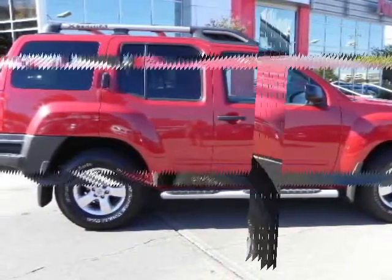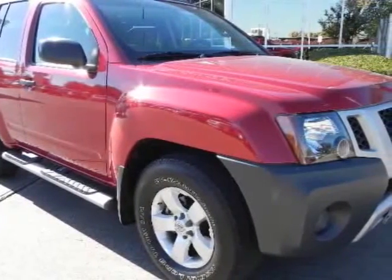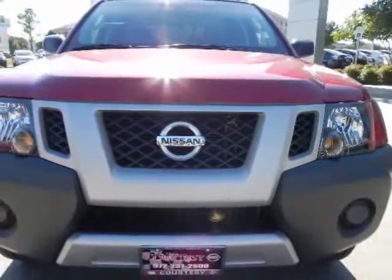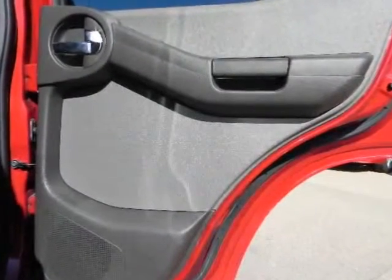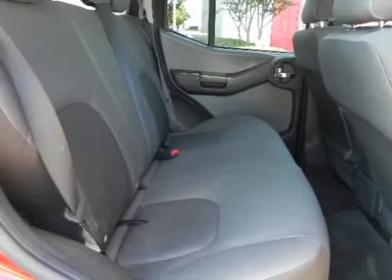A certified pre-owned Nissan includes an 84-month, 100,000-mile limited warranty, vehicle title history report, vehicle title insurance policy, 24-hour roadside assistance, trip interruption coverage, genuine Nissan parts, and a 156-point inspection by factory-trained technicians.